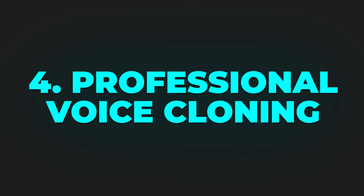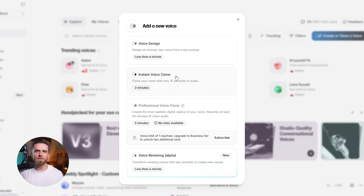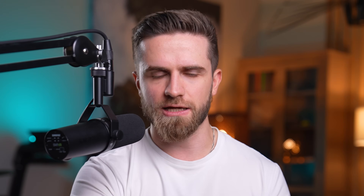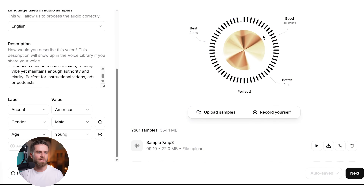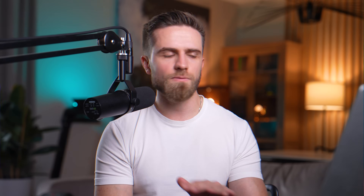Fourth: professional voice cloning. The instant clone is great for quick projects, but if you need the absolute highest fidelity — indistinguishable from the real thing — you can upload 30 minutes of audio or more and train a professional-grade clone. The output quality is studio level: audiobook narration, documentary voiceovers, character voices for games. It's that good.